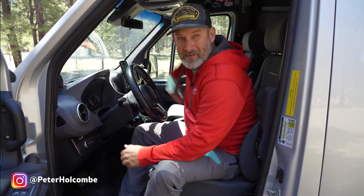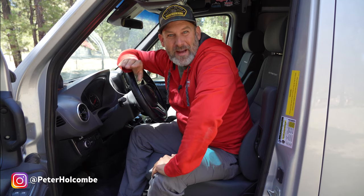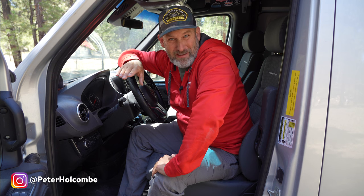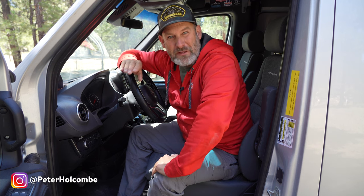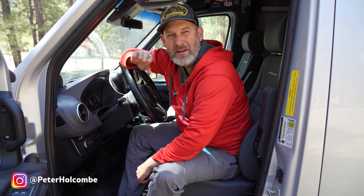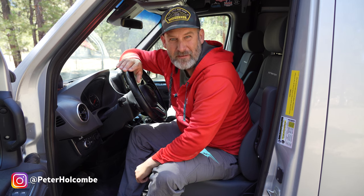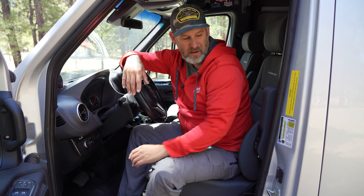Hey there, I'm Peter Holcomb. I want to share with you today something that you're going to use in your van more than anything else — something you can't help but use when you drive your van — and taking something that is pretty dang good in the van and making it incredibly better.